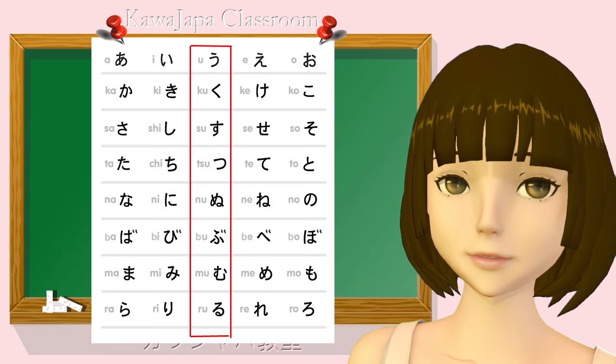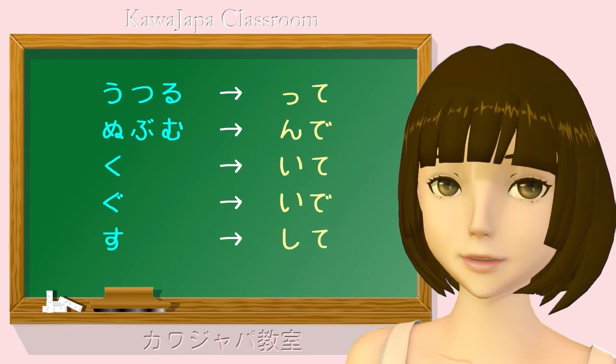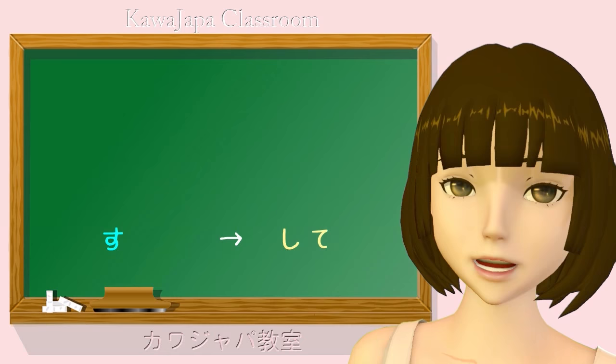Godan verbs have five kinds of possible ending. That's why they're called godan verbs — five-level verbs. And although that seems a little bit difficult, it really isn't. We can combine two of the levels anyway, because they are so close that we only need to learn them once.